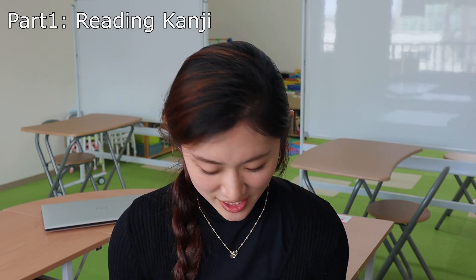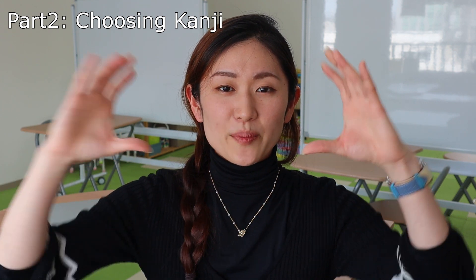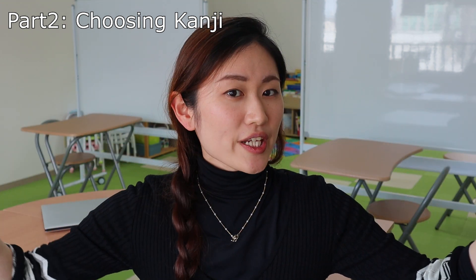The first section of N1 level JLPT is reading kanji. There is basically a sentence and a part of kanji that is underlined, and there are four multiple choices. There is no writing section — it's all multiple choice. You don't really need to read the whole sentence; you can just look at the kanji and you should be able to read it. Part two is choosing kanji. There is a sentence with brackets, and you just need to find the kanji to fill in that section. You can probably guess which kanji to use by looking at what comes before and after the brackets.